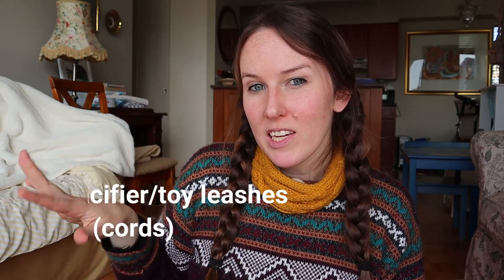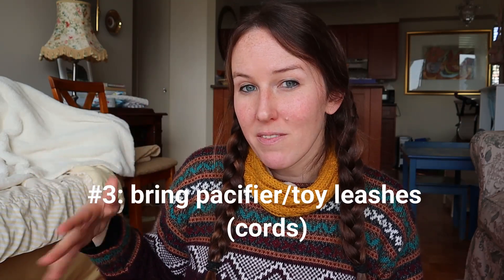Tip number three: pack toy leashes, also known as pacifier leashes — little strings that connect your baby's toys to them or to the seat. These are really useful because otherwise your baby's toys and even pacifiers will fall onto the floor on the airplane and you'll be looking under your seat, asking people around you to get them back. If you just attach everything to a string, fewer things will fall on the floor and you'll lose fewer items this way.